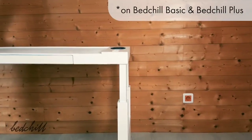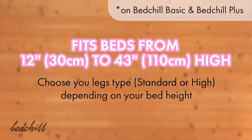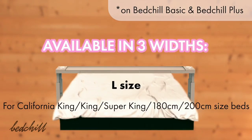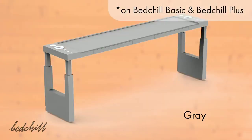On both the Bed Chill Basic and Plus, the height is adjustable, fitting all beds from 12 to 43 inches high. The Bed Chill is available in three widths to adapt to most beds on the market, and you can choose your color to make it match your room.